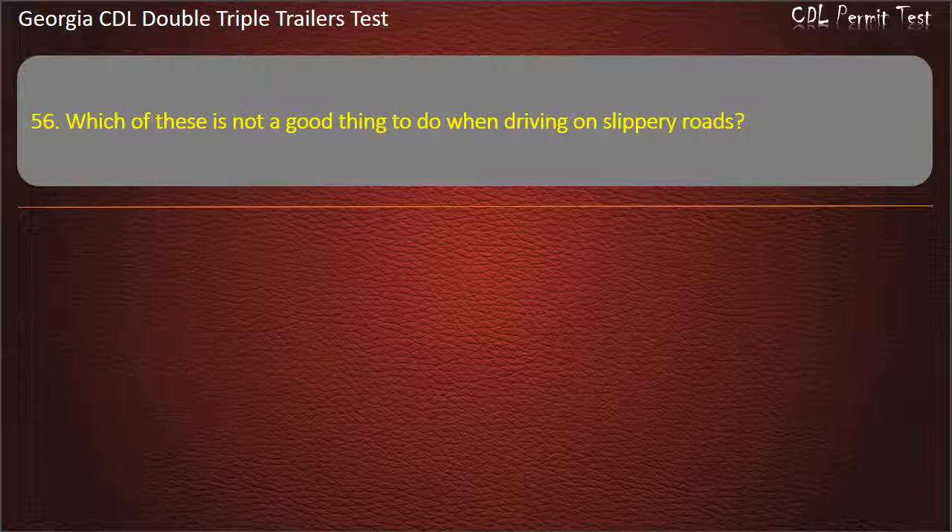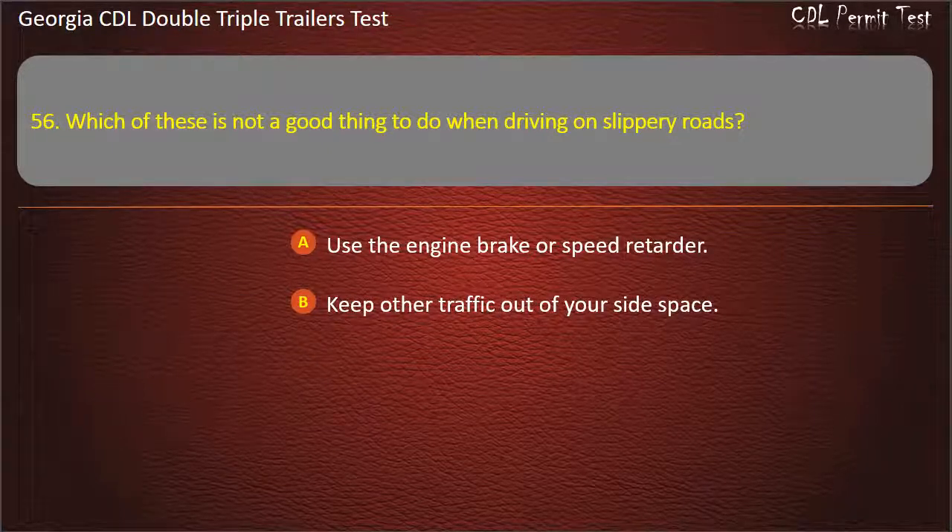Question 56: Which of these is not a good thing to do when driving on slippery roads? Options: Use the engine brake or speed retarder. Keep other traffic out of your side space. Answer: Use the engine brake or speed retarder.